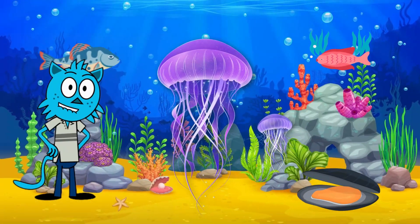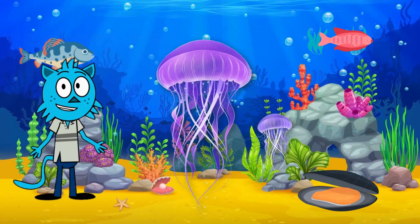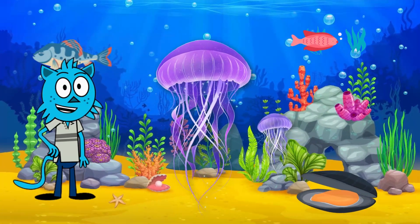Did you know that jellyfish don't have a brain or a heart? Instead, they have a simple nerve net that helps them sense their surroundings. And those tentacles — they use them to catch tiny sea creatures for their dinner.